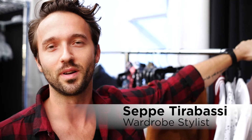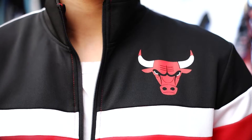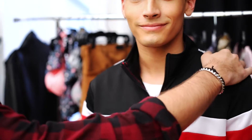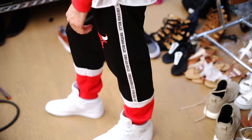Hey guys, retro tracksuits are back and we've got a great one from the Chicago Bulls with vintage logos on the chest, the shoulders, and the legs to make it really fun and cool, and also the vintage Chicago Bulls font right down the sleeve and the pants. Here we've got the elastic cuffs on the jacket and on the pants, and drawstring ties to bring together the whole feel.